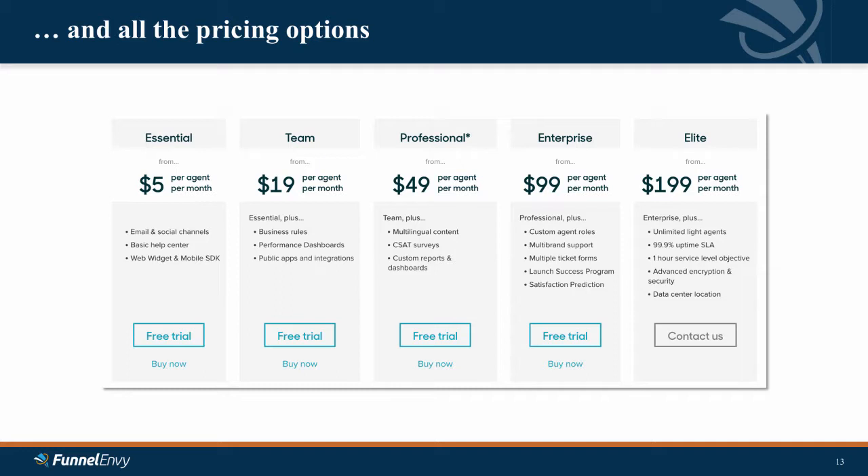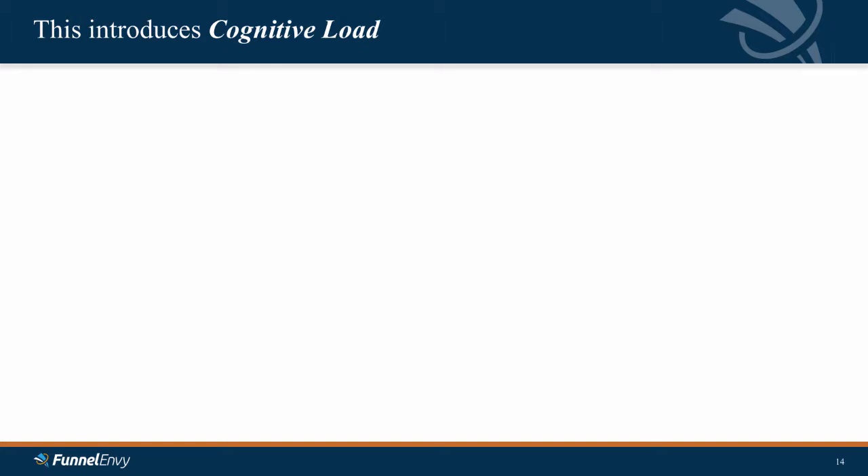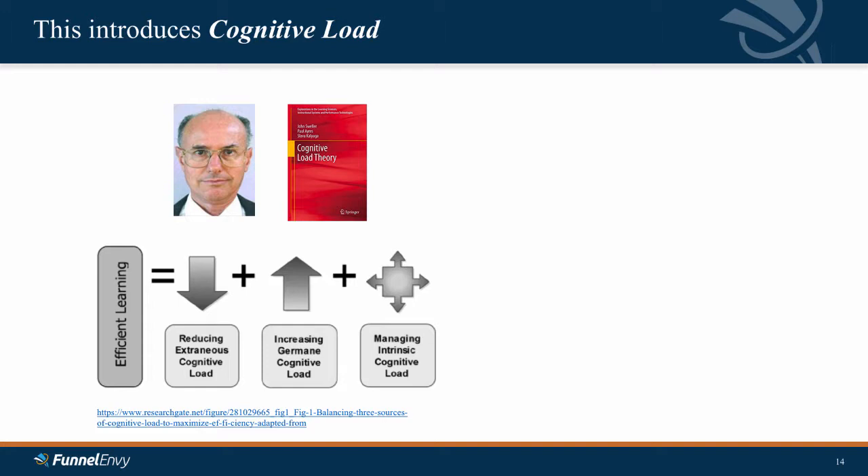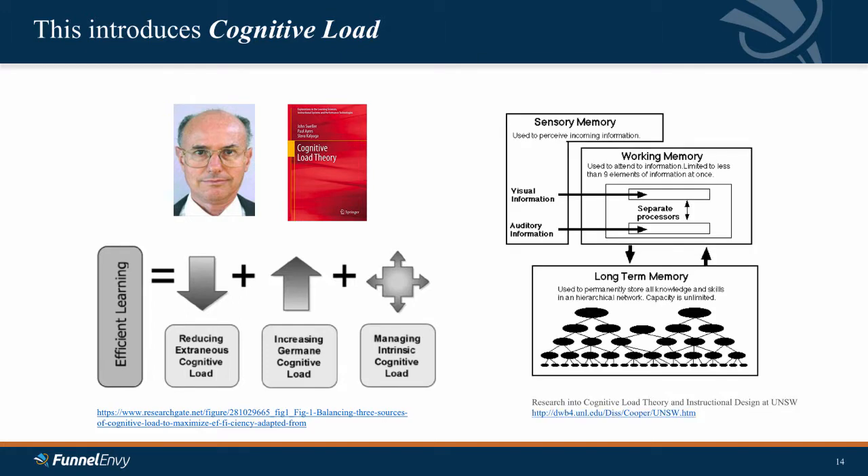And of course we show them every single pricing option that we have available. In this case, I don't know what happens if I pick Enterprise and I'm also Elite. This has the effect of introducing cognitive load onto our customers and visitors. This is cognitive load theory, something studied by John Sweller, a professor from Australia, who initially published this in the 1950s. Basically, Sweller says that increasing what he calls extraneous cognitive load reduces and has an objective impact on someone's ability to absorb information into their working memory, to learn that information, and to make a decision — which is obviously the opposite of what we want.